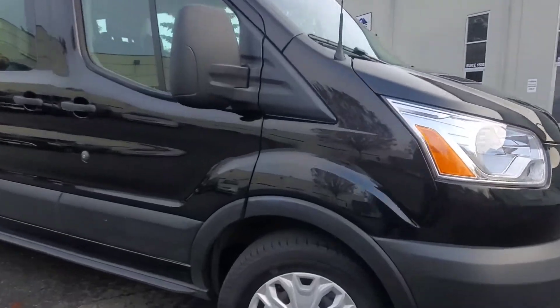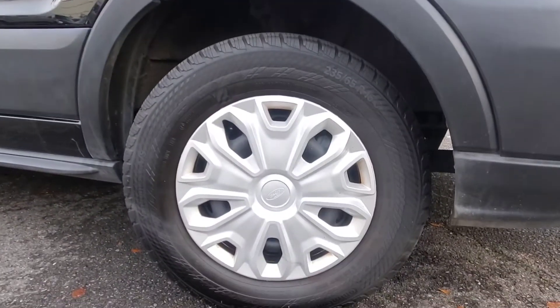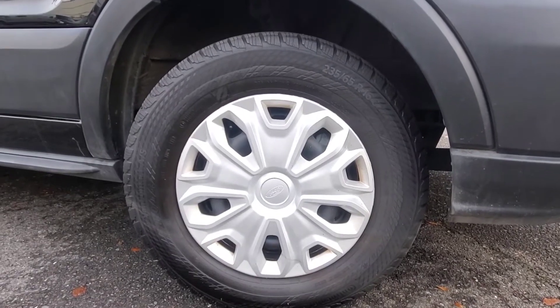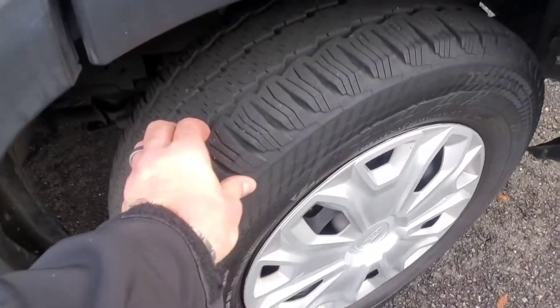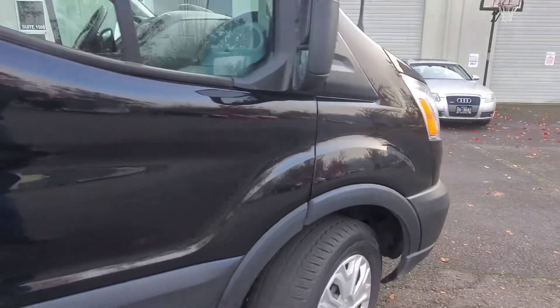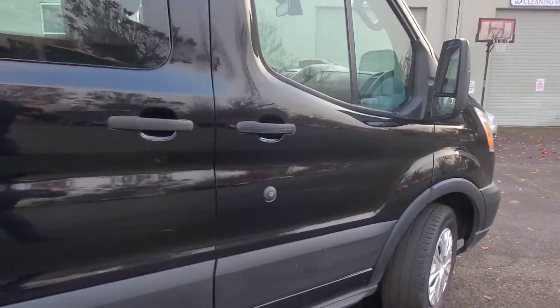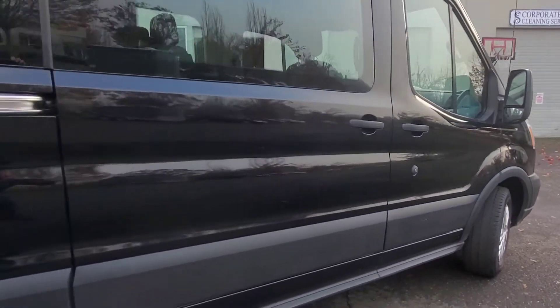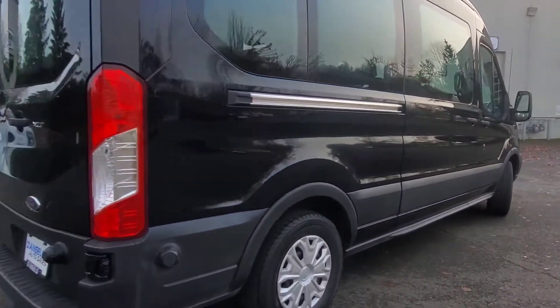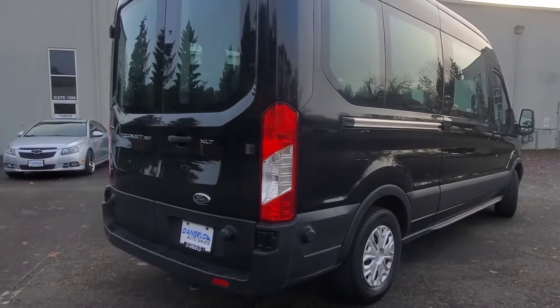We're going to start here on the passenger front. We're looking at the 235/65 16-inch wheels. Tires are in great condition — super deep tread. Now we're going to pan the passenger side. It just rained, so it's not perfectly clean, but you can see that it's in really nice shape all the way down.